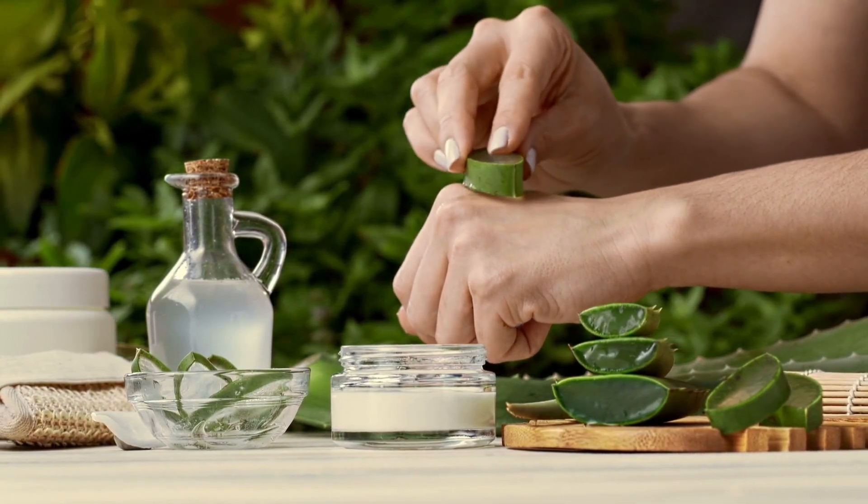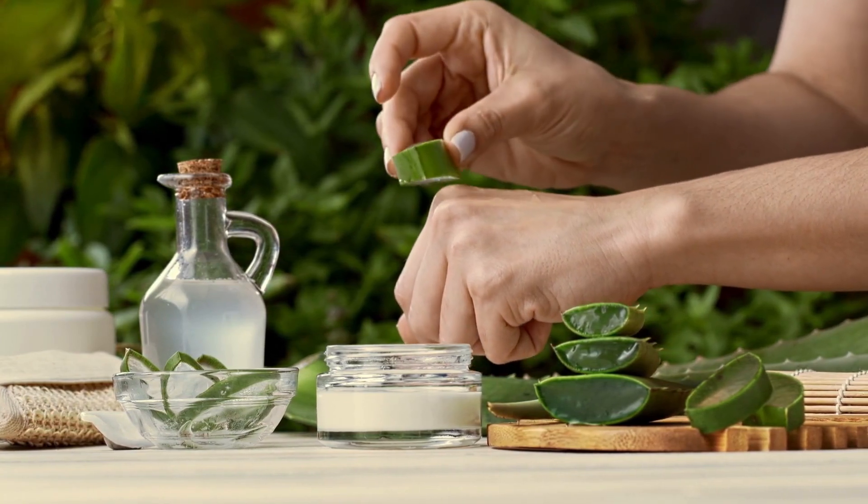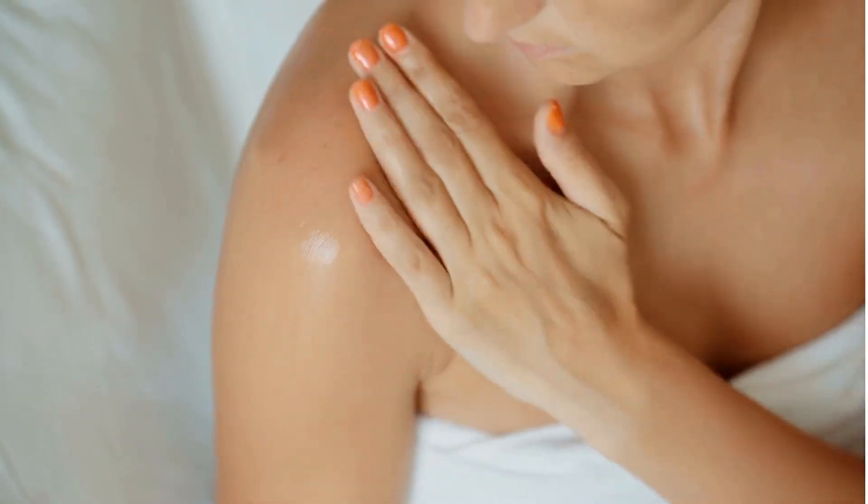1. Soothing and hydrating. Aloe vera is an excellent natural moisturizer that nourishes your skin without leaving it greasy. Its cooling effect soothes irritated skin and provides relief from sunburns or mild skin irritations.